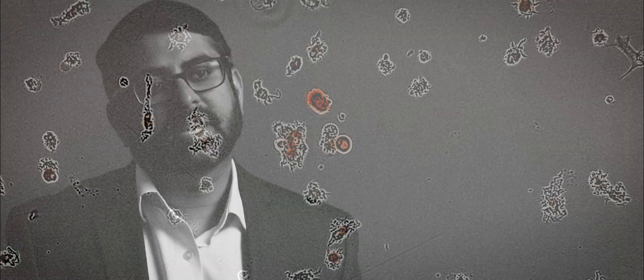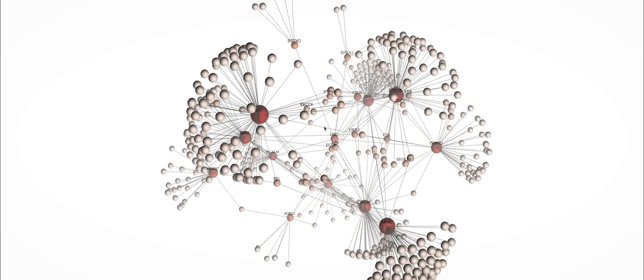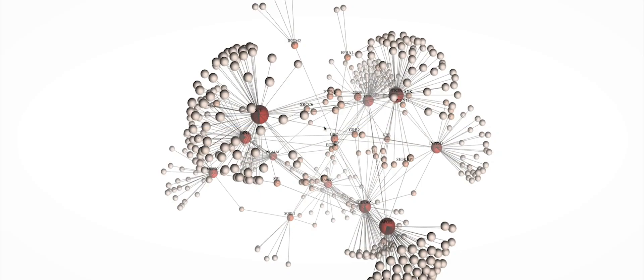We're using large-scale computational techniques to analyze big data sets to identify patterns in thousands of patients. These artificial intelligence and big data approaches really allow us to figure out biomarkers that are precisely associated with Alzheimer's and Parkinson's disease.